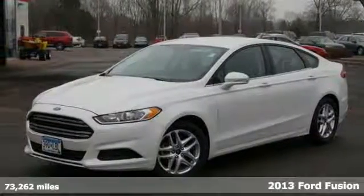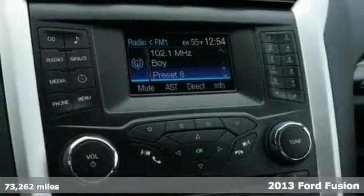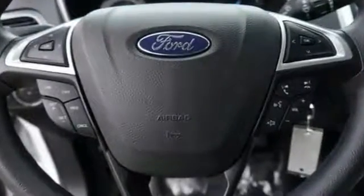You'll find our best price clearly displayed on this 2013 Ford Fusion. It has a CD player and hands-free Bluetooth. Add to that the steering wheel controls and satellite radio and remote keyless entry and much more. And you'll have yourself an attractive vehicle looking for a new home.